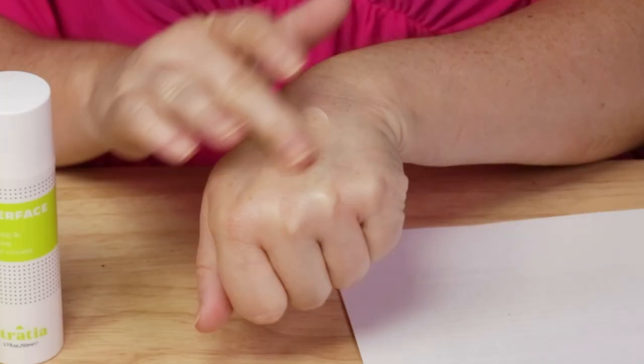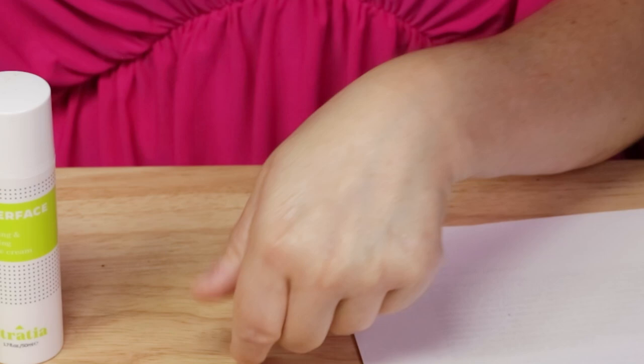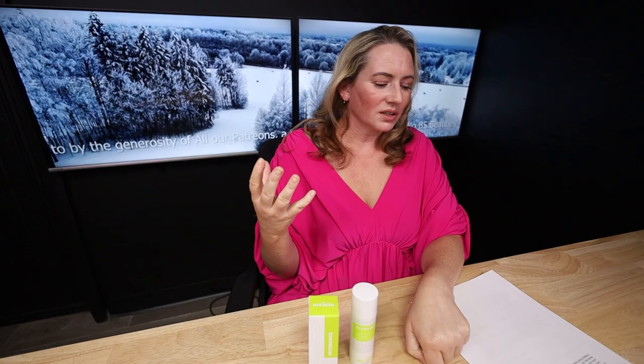In terms of animal testing, this is cruelty-free as well as vegan, which is awesome. For performance, it's wonderful - a nice light texture. This is great for almost all skin types since you can apply a couple of layers if your skin is dry. The exception would be acne-prone skin, as it contains squalane, dimethicone, cetearyl alcohol, and vitamin E, which are all a bit iffy for acne-prone skin.